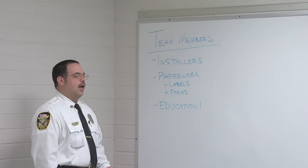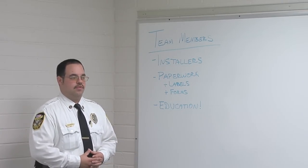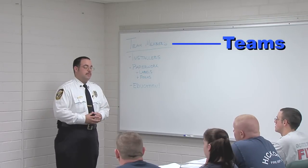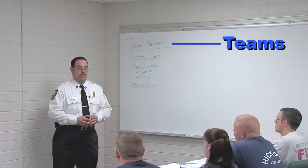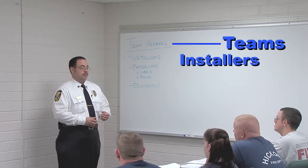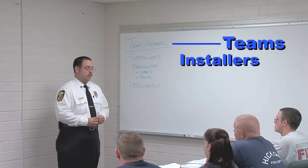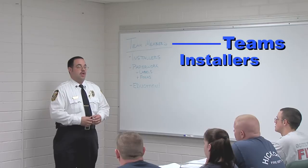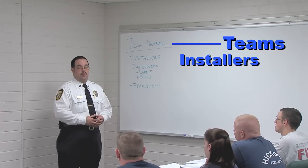Now let's talk about who is going to be doing what when we go out for our community canvass. We're going out in teams. First, we need installers — the person who is actually installing the alarms. This is the person who will prepare the smoke alarm, use the tools, and mount the smoke alarm in its appropriate location.